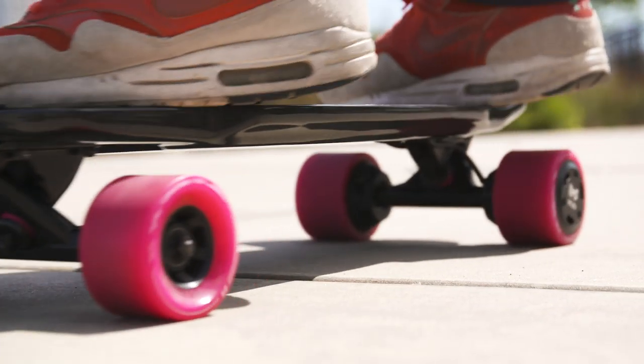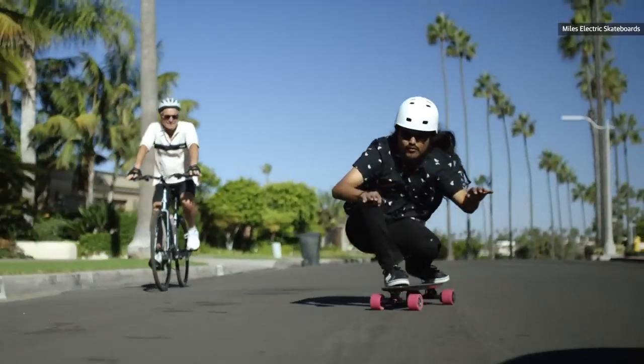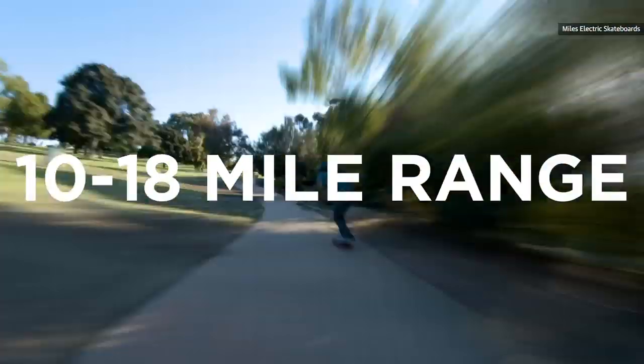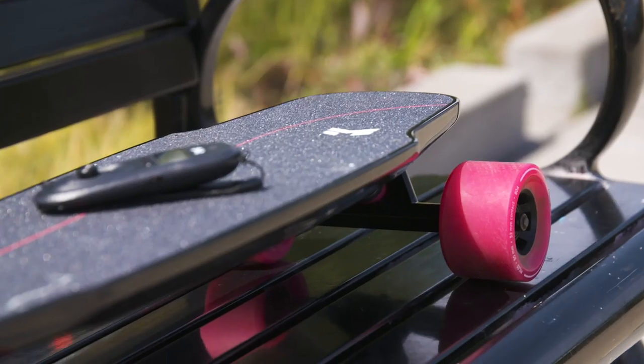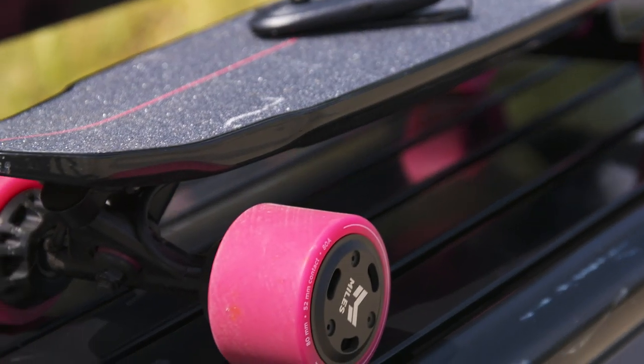If you dare, you can get this thing up to and maybe even beyond 22 miles an hour, and it'll last for around 18 miles if you ride it cautiously. I don't know if you've ever ridden an electric skateboard, but when you get up to around 16-17 miles an hour is about the time when I start to realize there's not a hell of a lot between my flesh suit and the concrete whizzing beneath it. That's all to say this thing might not be the fastest skateboard out there, but it's plenty fast enough.